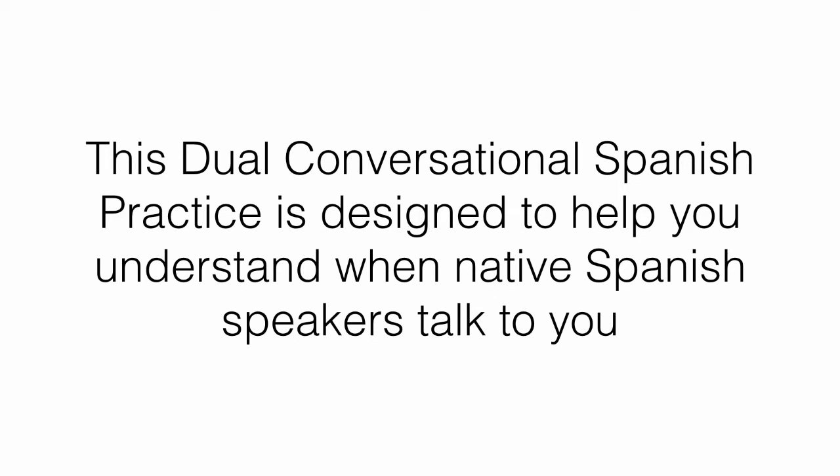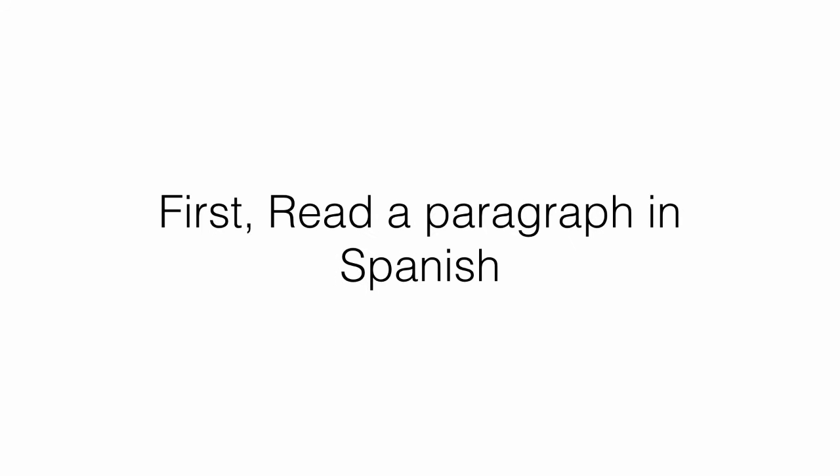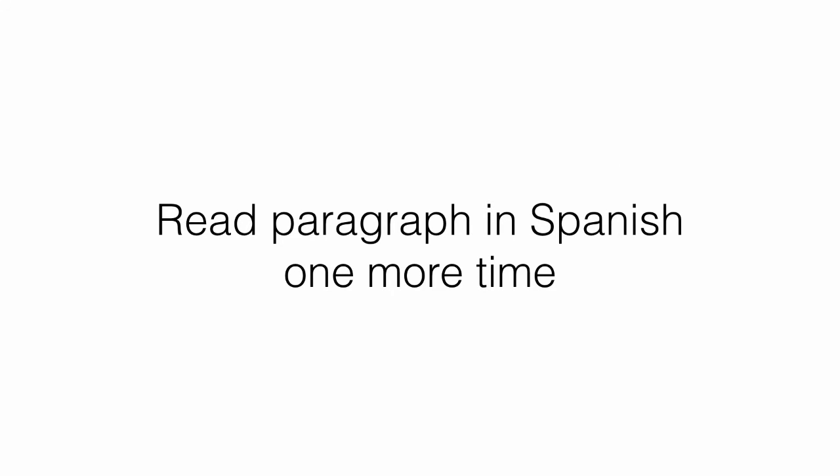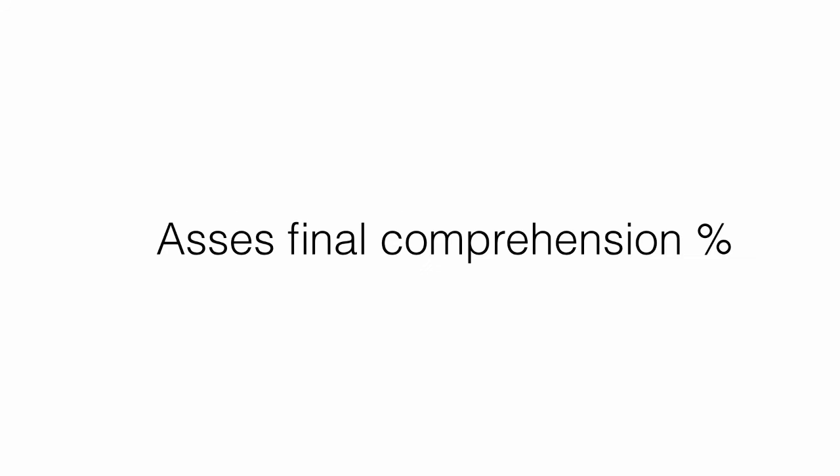This dual conversational Spanish practice is designed to help you understand when native Spanish speakers talk to you or when you hear them talking on TV. During this practice, I will first read a section of a conversation in Spanish, and then I will read each sentence in Spanish, English, and Spanish again so you can understand the parts you may have missed and your mind gets to connect the pieces together. Next, I will read the same section in Spanish one more time so you can assess how much you are able to understand and compare it with your first try. Since this is a conversation between two individuals, I will use a different tone of voice for the dialogues of each person. Although this may not be the optimal solution, I just want to keep things simple and make it work so you can improve your Spanish comprehension skills.